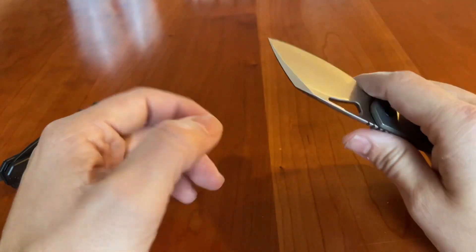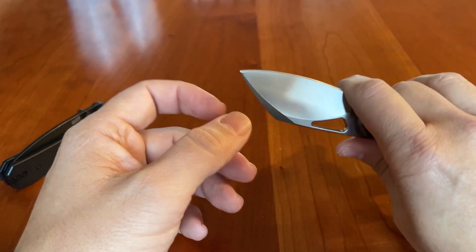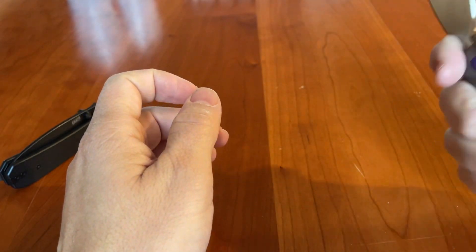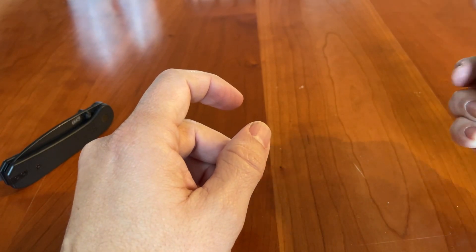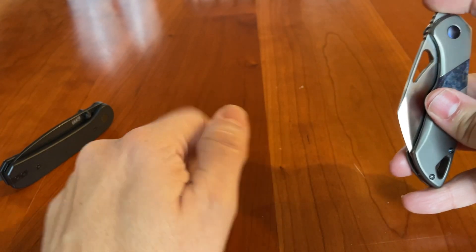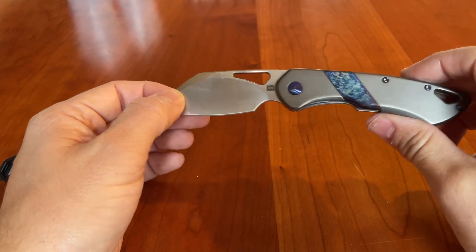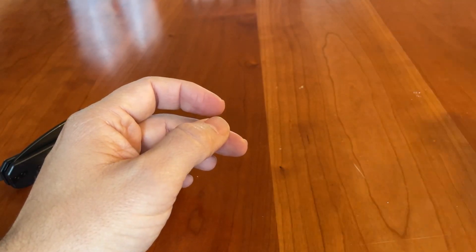The blade here is really bulbous, but it gives you really great control. You have a huge handle and a relatively small cutting edge, and that gives you really good scalpel-like control. I like the way this knife fits in hand, even if I probably wouldn't get the same blade shape. But this is on loan from Nick, and I can't wait to review it, because I've always enjoyed the Olamic stuff I've gotten.